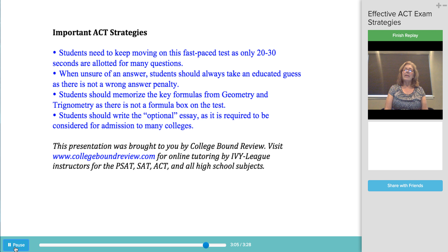Since the ACT and the SAT are written by different companies, many students take both exams, and then choose their best scores to use on their college applications. I hope you found this information helpful. Please view our other videos on the PSAT, SAT, ACT, and college application process.